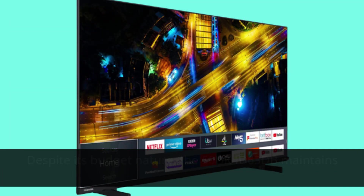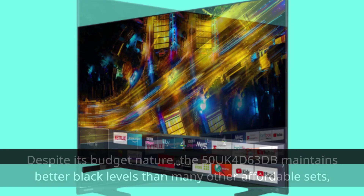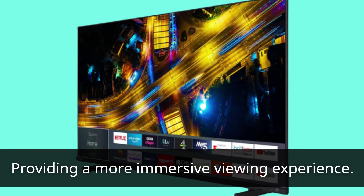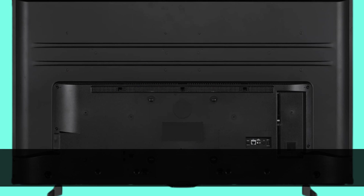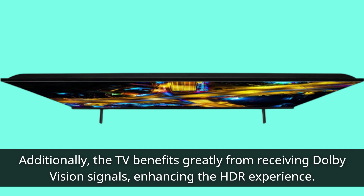Despite its budget nature, the 50UK4D63DB maintains better black levels than many other affordable sets, providing a more immersive viewing experience. It reproduces low brightness details in dark areas effectively, avoiding the flat and hollow feeling often seen in budget TVs. Additionally, the TV benefits greatly from receiving Dolby Vision signals, enhancing the HDR experience.